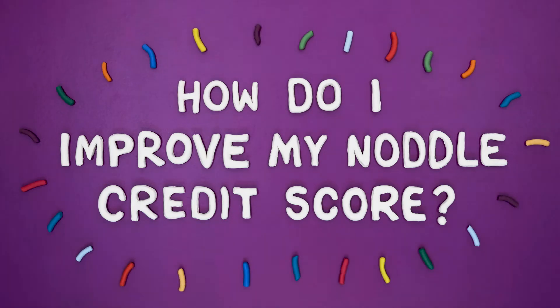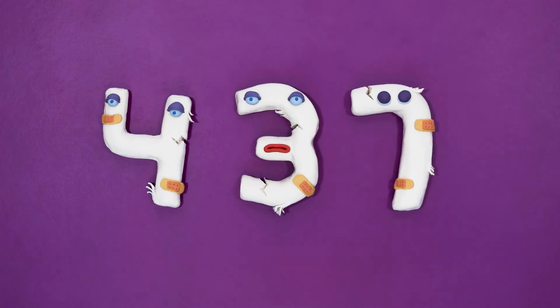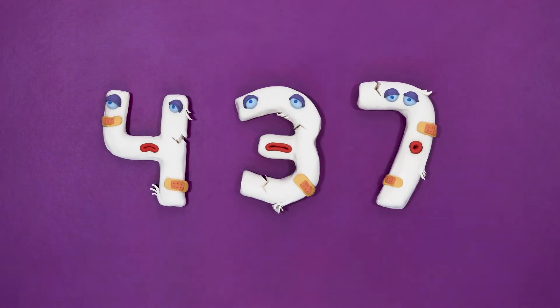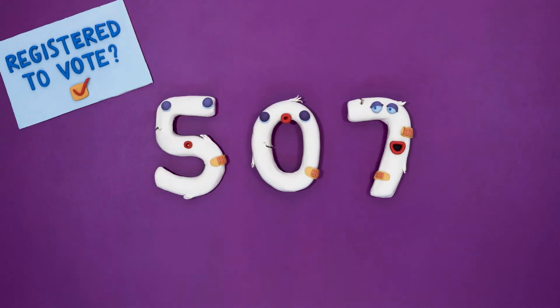How do I improve my Noddle credit score? If your Noddle credit score needs a bit of TLC, there's lots of things you can do. Firstly, make sure you're on the electoral register.